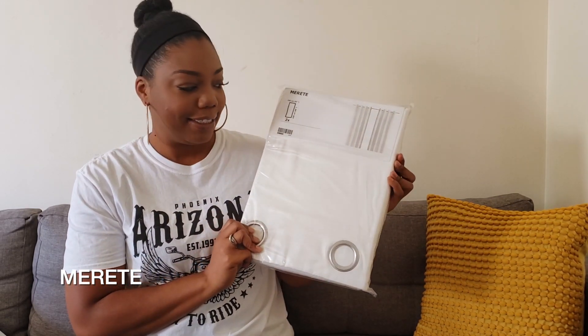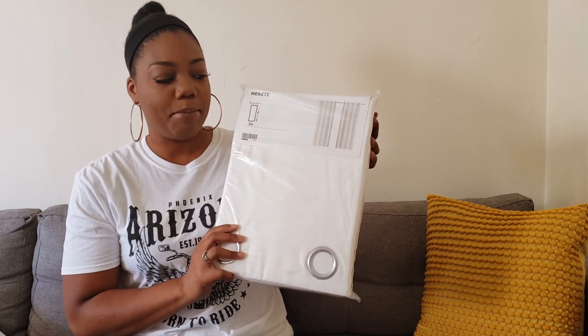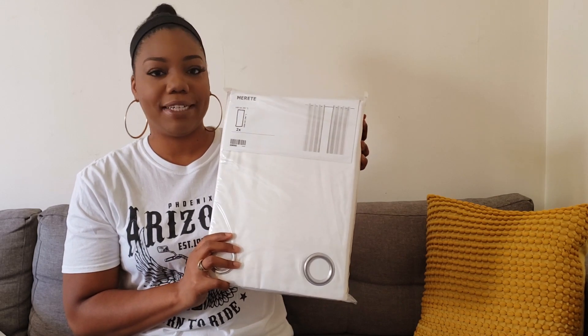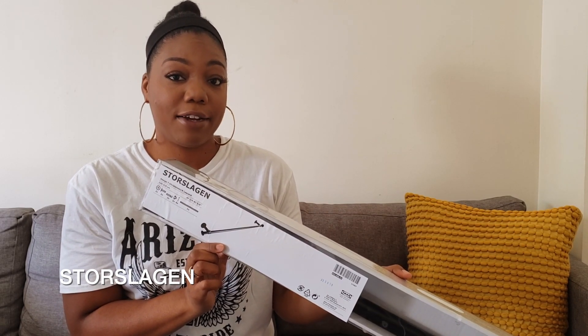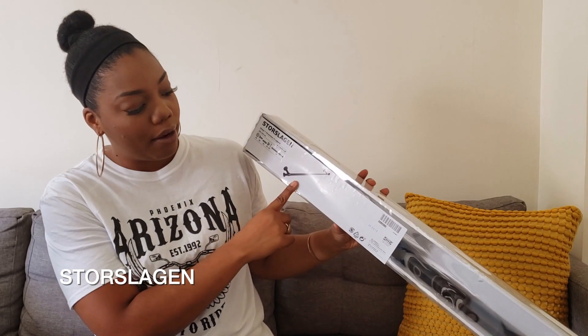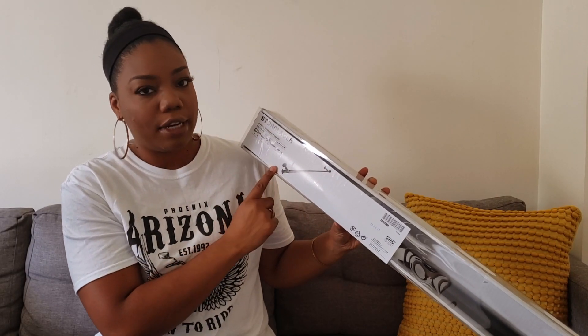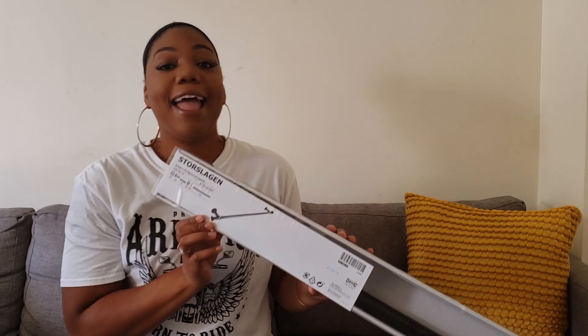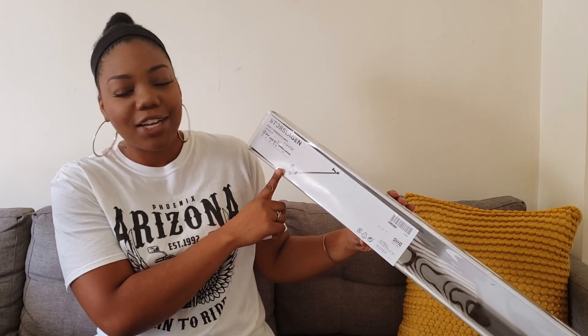I also wanted to brighten up this space, so I got these curtains in an off-white color. There are two panels in here, so I picked up about four of these. And these are the black curtain rods I picked out to hang the curtains. I bought about four of these — they're all black with two little round circular ends. So I'll hang curtains on these rods; it's just a nice, simple, basic look.